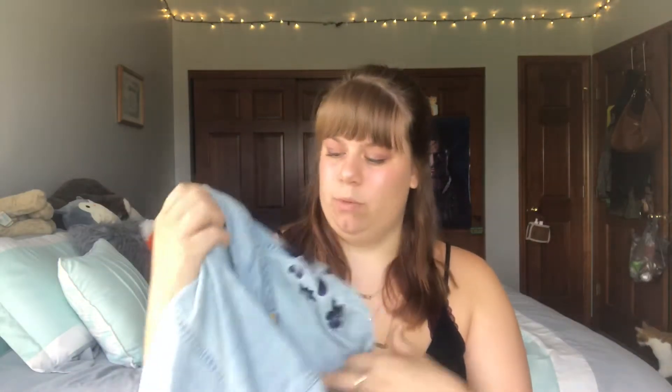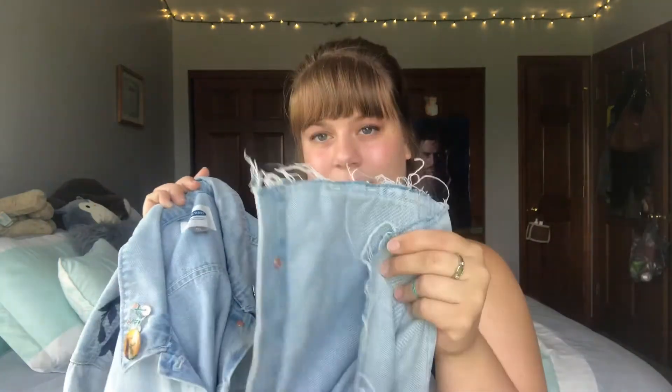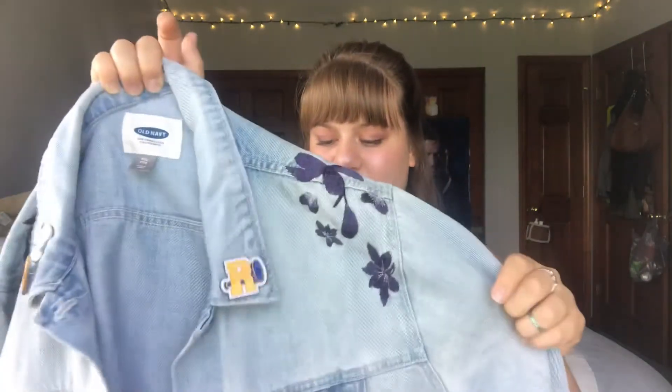The first thing on my favorites list — if you guys follow me on Instagram or you've seen some of my recent videos — you have seen this jean jacket, which I got from Old Navy. It just has some simple embroidery on it, it's a light wash, and it has a little distressed bottom. It fits really nice — it's not too tight anywhere.